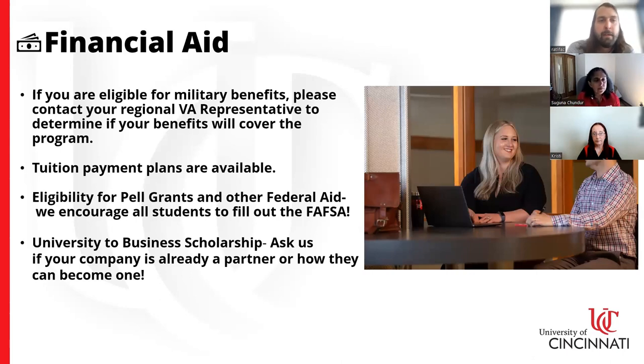For financial aid, we encourage — though it's not required — all online students to fill out the FAFSA. Many students in our program qualify for at least some Pell grant, and you can also determine eligibility for federal student loans, grants, or scholarships. We also have a payment plan option that breaks your tuition bill into three installments, roughly a monthly payment. We're a Yellow Ribbon school and work closely with the VA for military benefits. We also have a university-to-business scholarship program — your employer may already be a partner, at no cost to them, and it benefits employees, spouses, and dependents.